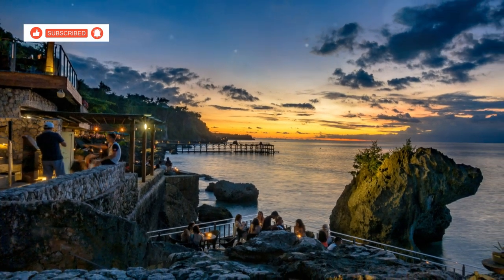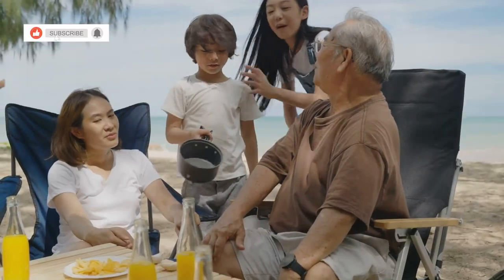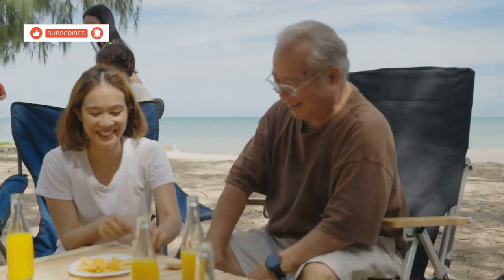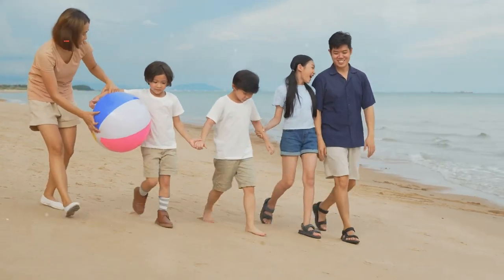As the sun begins its descent, families gather at beachfront restaurants, their tables set just meters from the water's edge. Klong Prow Beach, with its gentle pace, safe waters and family-friendly atmosphere, is the perfect place to begin your Koh Chang adventure.